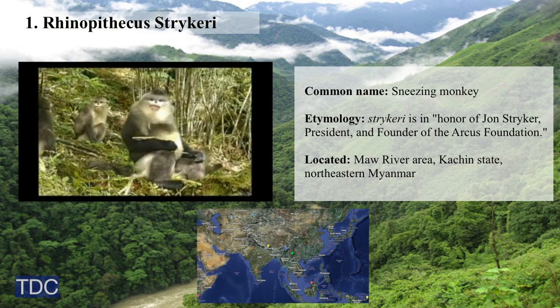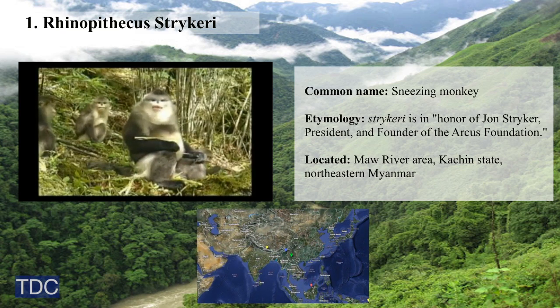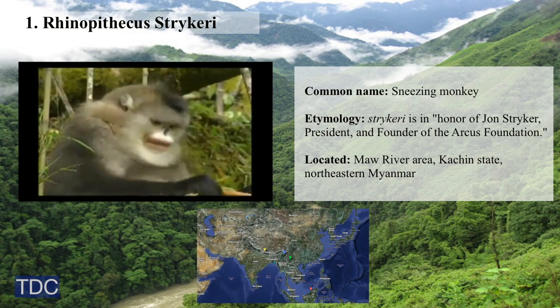And the number 1 new species on the list is Rhinopithecus strykeri, a snub-nosed monkey from Myanmar that sneezes when it rains.